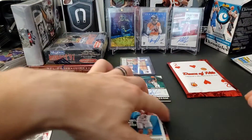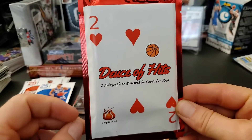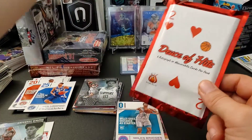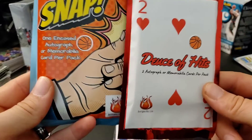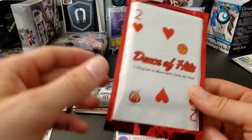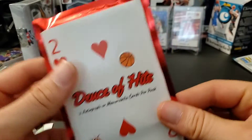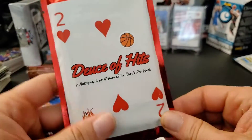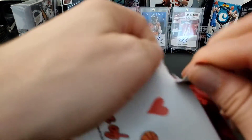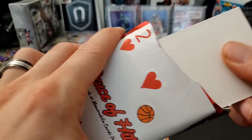We still have our Deuces of Hits pack from hotpacks.co. This is usually pretty cheap — I ordered it and it came with the Snap pack as well, together on sale for about fourteen dollars. Normally these are around nine or ten dollars each. You don't expect anything super big, but they're fun — it's guaranteed hits. Let's crack this open and see how we do. I'll try to cover the cards to make it more suspenseful.